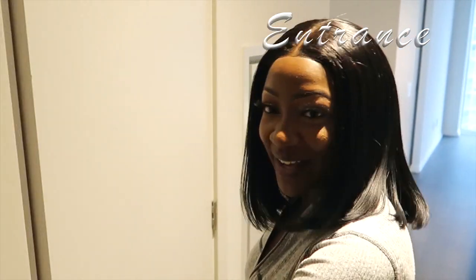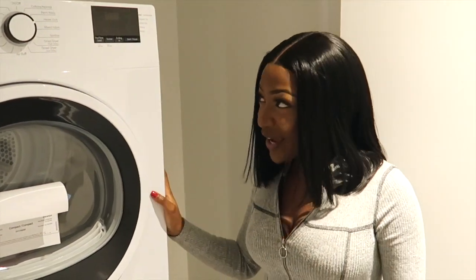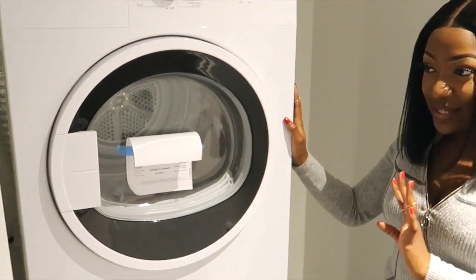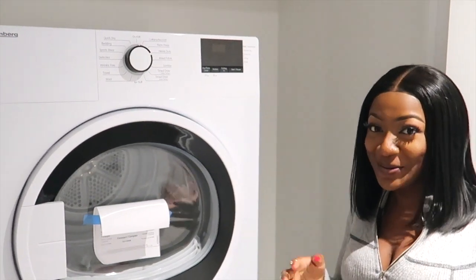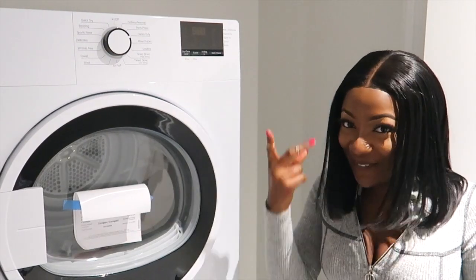The first thing you see when you come to my apartment is this door over here. This door leads to my washer and dryer — it's tucked away. I love that this washer and dryer is brand new; no one has used it before, so I'm going to be the first person using it.